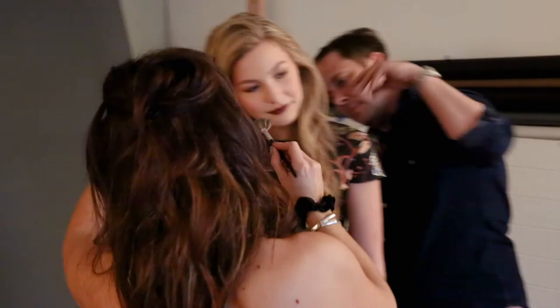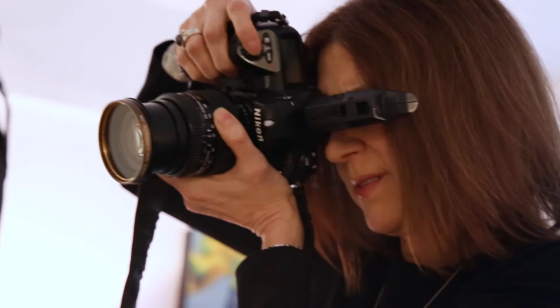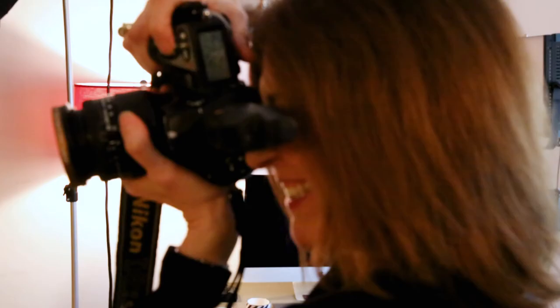Joyce really cares about the success of the girls and boys who come in here and really wants to make them succeed. She is a perfectionist in that regard, yet at the same time she makes everybody feel so comfortable and have a great experience. These images are timeless and they will be able to use them for years to come.